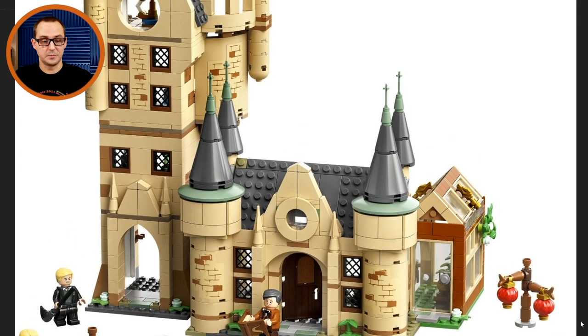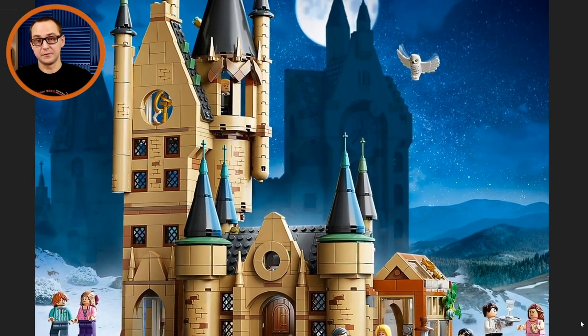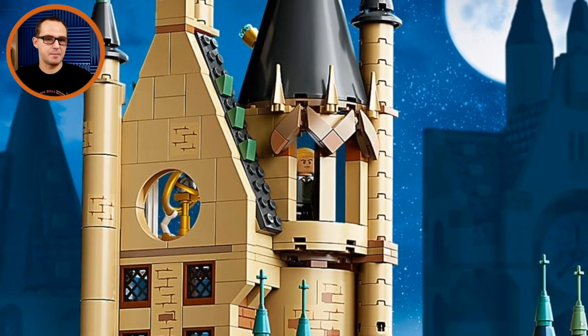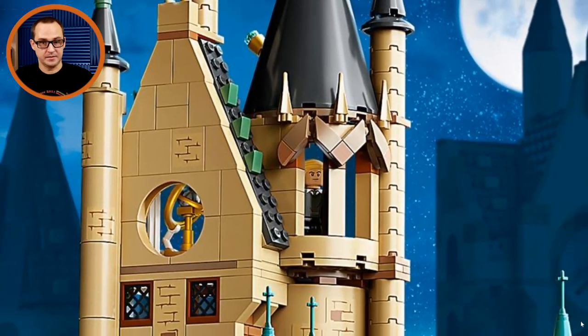I really love that piece for the astronomy tower — this golden ring with the globe looks really cool — and we have the telescope at the very top where Draco Malfoy is using. Really stunning looking set, gonna be a fan favorite for sure. I just love how Draco looks like he's making a plot to defeat Harry Potter — it's looking funny in this set.